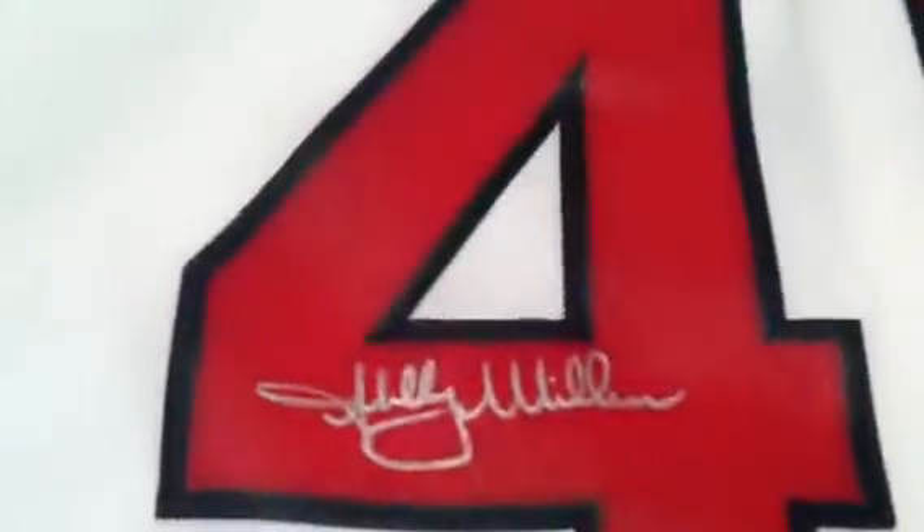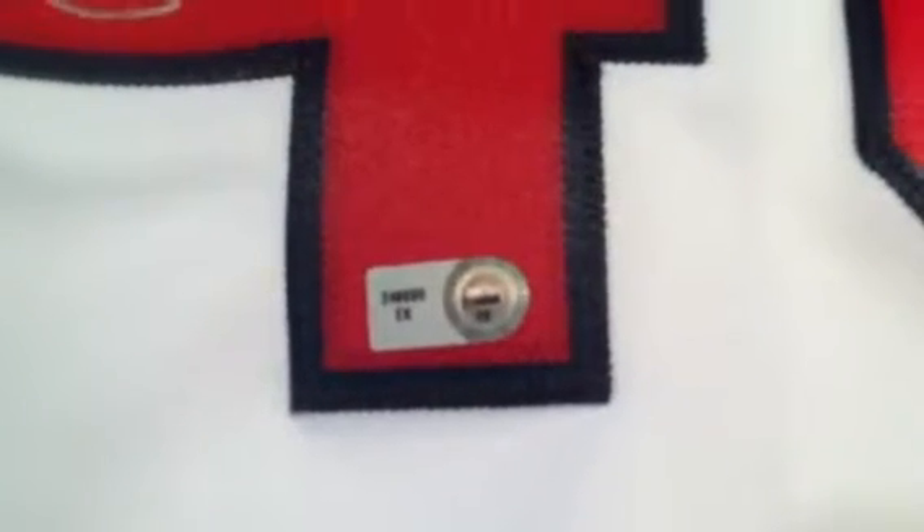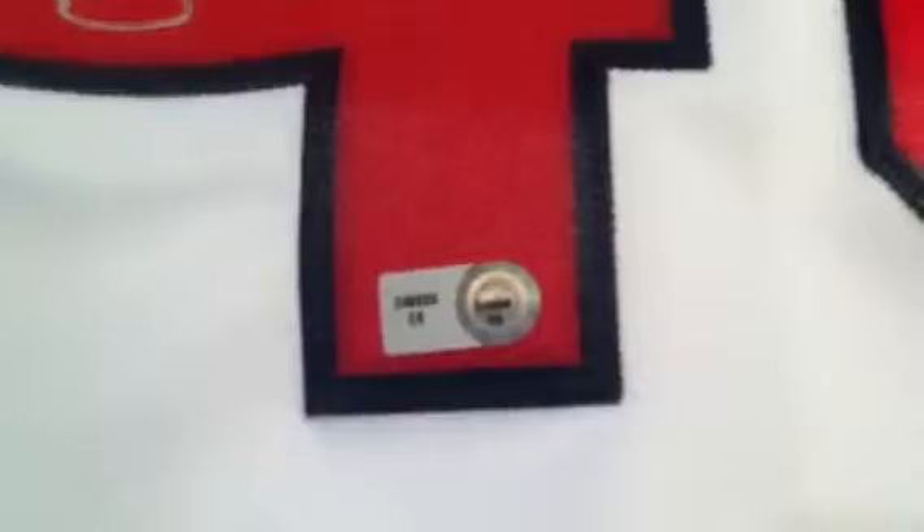You can see Miller's autograph there in silver. This signature is Major League Baseball Authenticated. It comes with the exclusive MLB hologram number, which you can verify at MLB.com/authentication, and it will state the item and the date that it was signed.